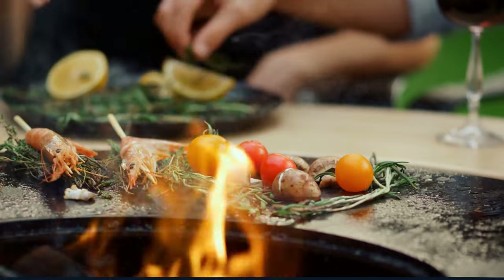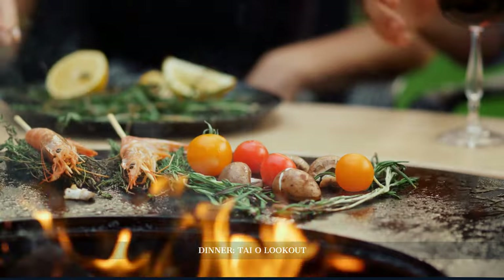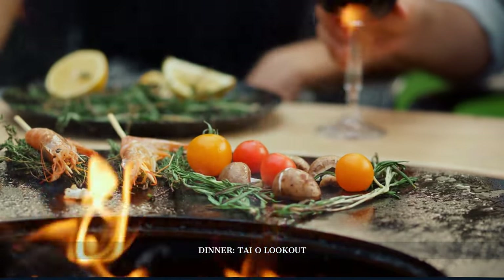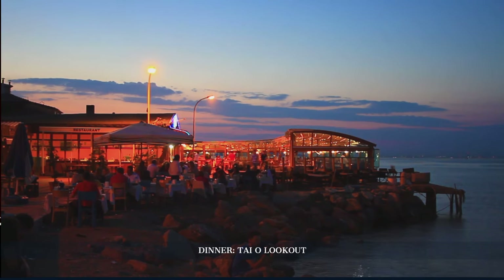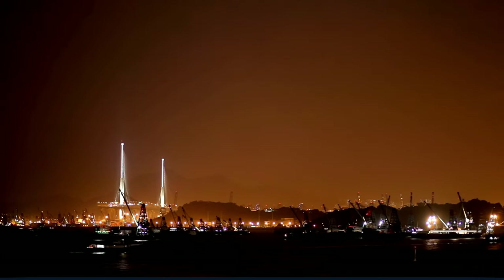Our day culminates at Tayo Lookout, where we indulge in fresh seafood as the setting sun paints a breathtaking picture over the calm waters. We end Day 3 on a mesmerizing note.